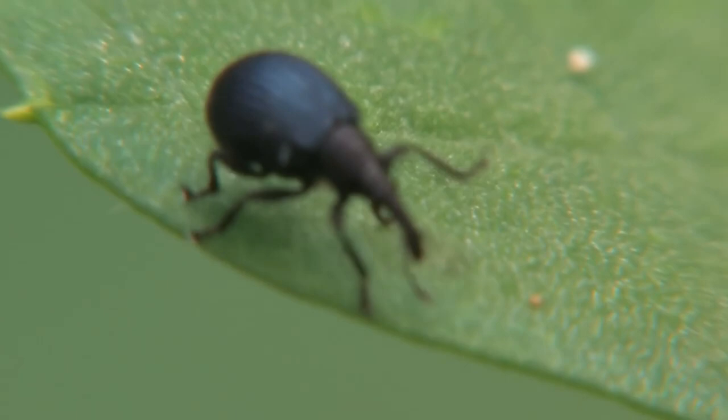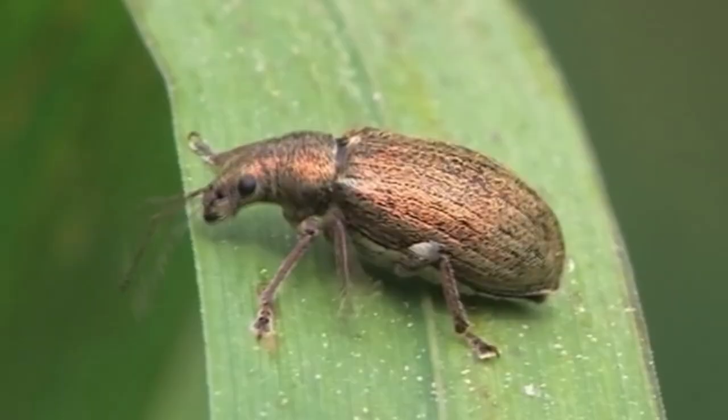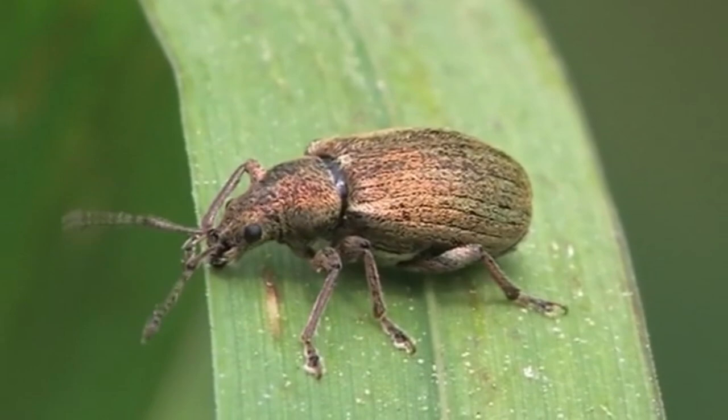Some species are considered pests because they eat human agricultural plants. Outside of this, these beetles aren't dangerous to humans. They can sometimes be found in human homes, but often leave on their own. Natural predators to weevils include predatory nematodes, beetles, and spiders.